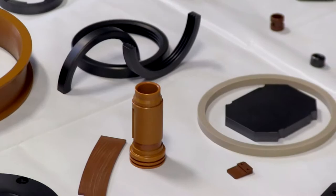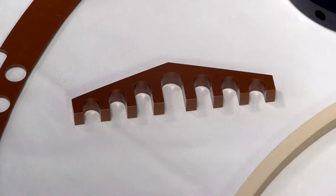We can make blocks, rings, rods, and we also have machining capabilities that allow us to make pretty much any geometry you can think of.